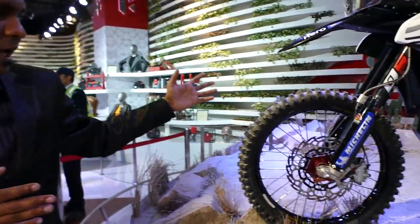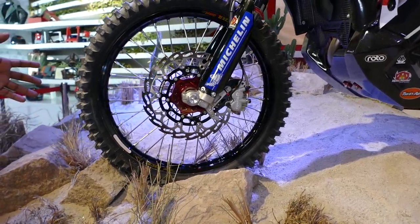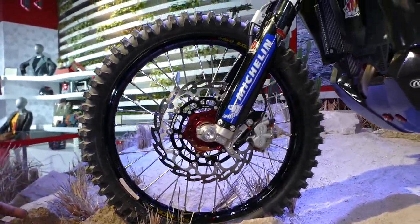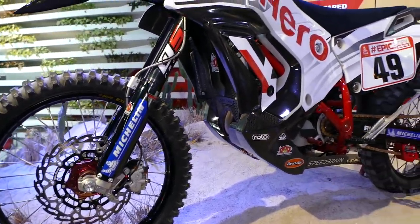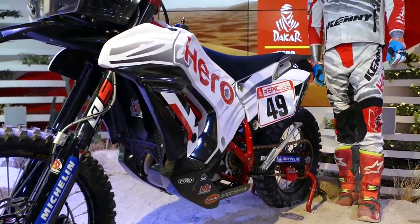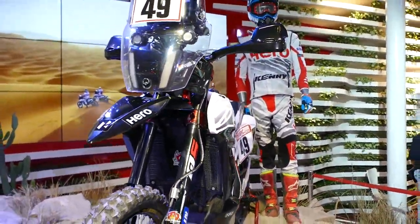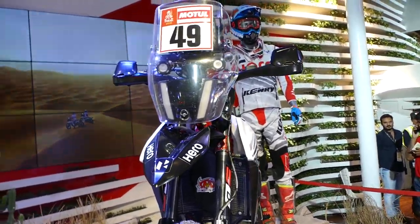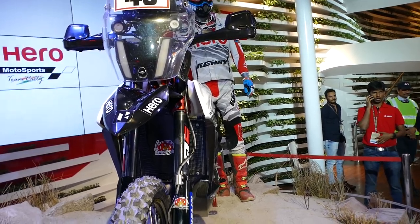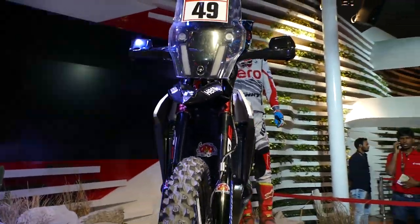I just let my mystery cameraman take over — by the way, mystery cameraman reveal at 90k subscribers, so hit that subscribe button. This is all real race tech, rally tech, competition bike. Look at that carbon fiber — no headlights on the front. It's very weight-saving and performance oriented.